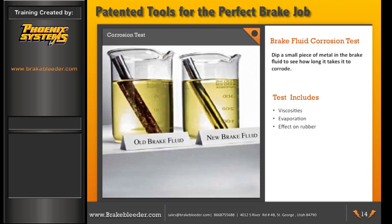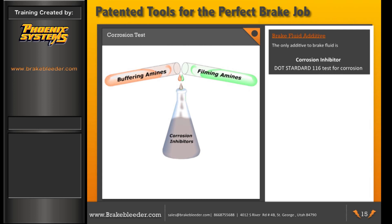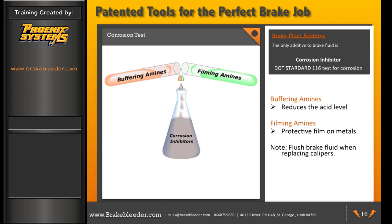The corrosion test takes a small strip of metal, puts it in the brake fluid, and measures how long it takes to corrode. Other tests include viscosity, evaporation, and effect on rubber. Brake fluid corrosion inhibitors protect the brake system in two ways: buffering amines reduce acidic levels, and filming amines protect metals from corrosion. It is important to change the brake fluid when replacing components like calipers to ensure filming amines are present. The main additive in brake fluid is the corrosion inhibitor package, and differences in quality and pricing are due to its formulation.